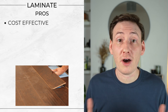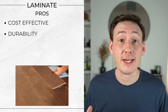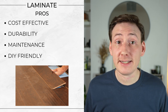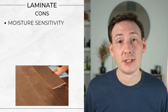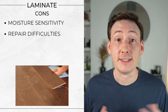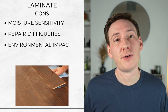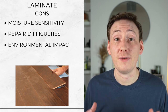And the pros. Cost-effective — offers the look of hardwood or stone flooring at a fraction of the cost. Durability — the wear layer provides significant resistance to scratches, stains and fading. Ease of maintenance — laminate floors are easy to clean and require little maintenance beyond regular sweeping and mopping. And DIY-friendly installation — the click-lock system simplifies installation, making it a popular choice for DIYers. And the cons. Moisture sensitivity — standard laminate can be susceptible to damage from spills and moisture. If it gets into the core, it can warp and blow the joints. Repair difficulties — damaged laminate can't be sanded or refinished like hardwood; planks must be replaced if they become severely damaged, which can be quite tricky. Environmental impact — similar to vinyl, the manufacturing process and materials used in some laminate flooring can raise concerns about sustainability and air quality due to the potential for VOC emissions.